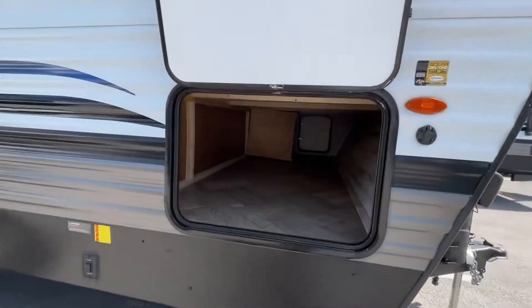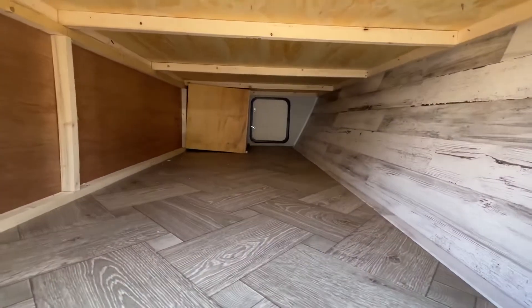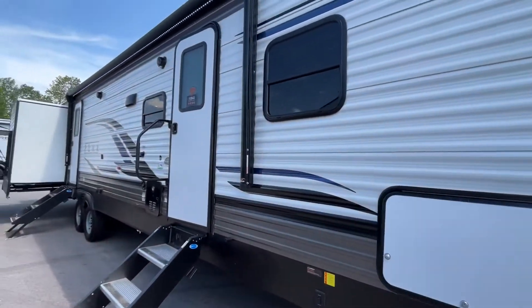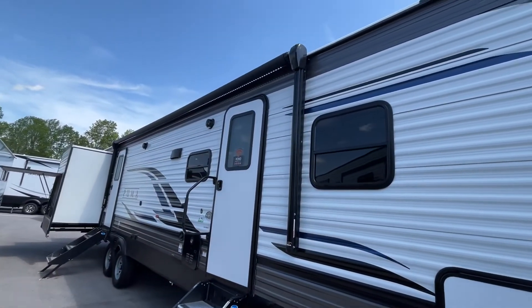Right up front, you're gonna have a very nice large pass-through storage, and a power awning with an LED light strip.